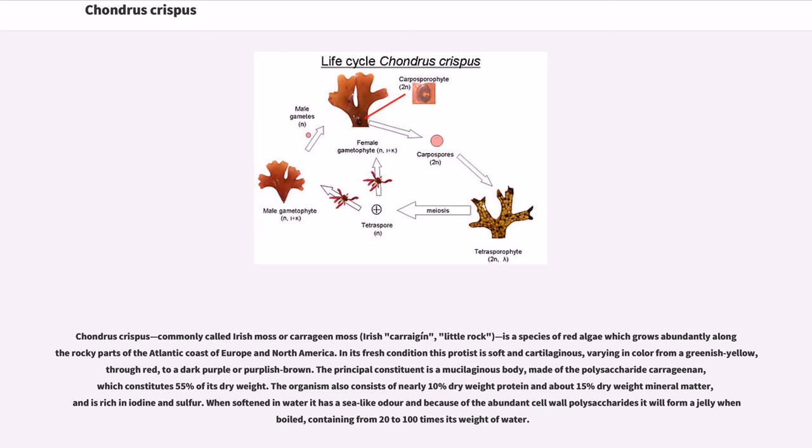When softened in water it has a sea-like odor and because of the abundant cell wall polysaccharides it will form a jelly when boiled, containing from 20 to 100 times its weight of water.